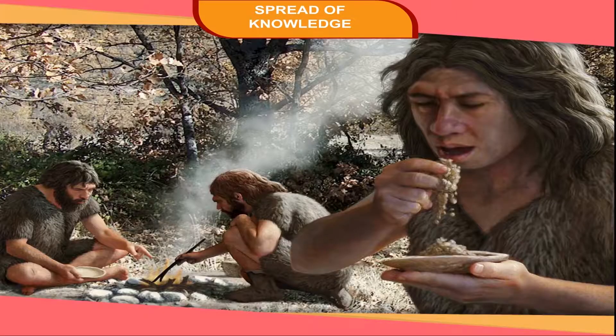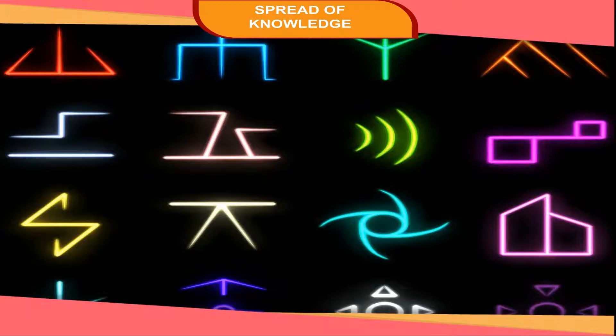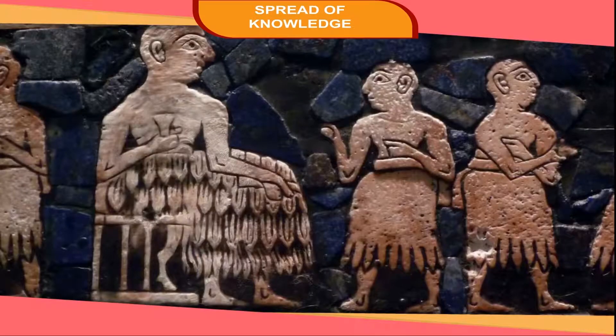Spread of knowledge. Early humans were aware of many things, but they could pass their knowledge orally only. Later, they felt the need of recording knowledge. So, they developed the art of making signs and symbols by drawing, painting, and writing. Development of writing.